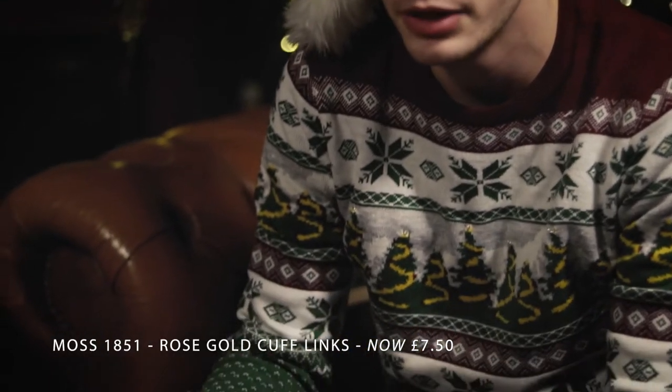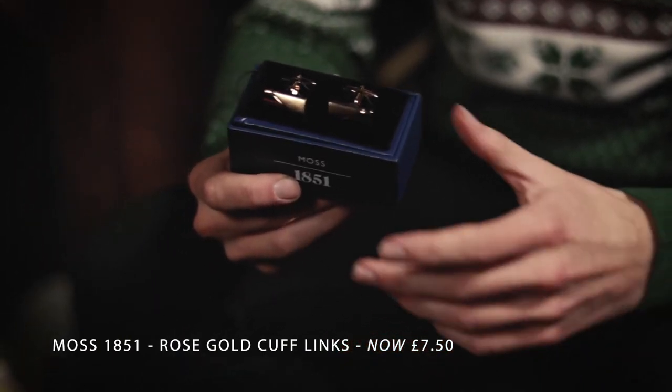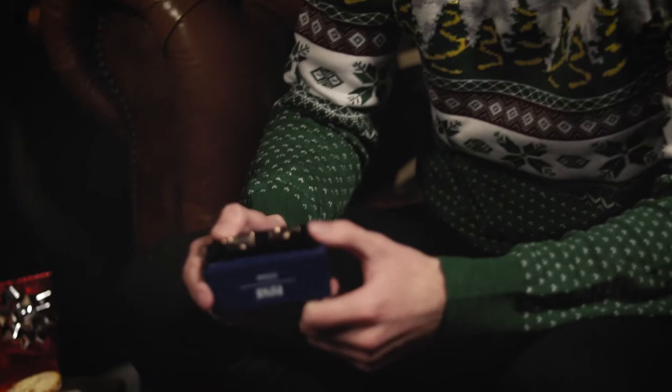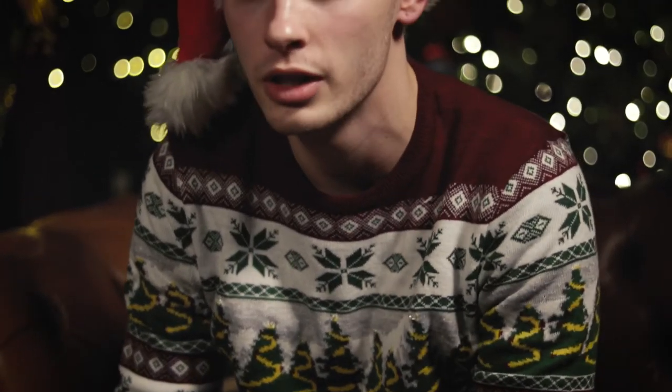First up are these Mospros cufflinks. They're perfect for a boyfriend or a son who can wear them at any evening event or a New Year's Eve party. They retail for around £15 and you can get them in the Mospros store or online.